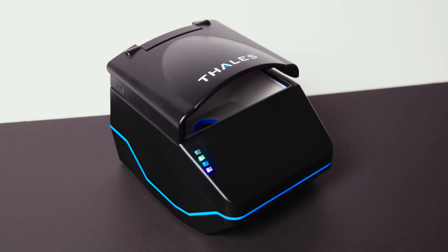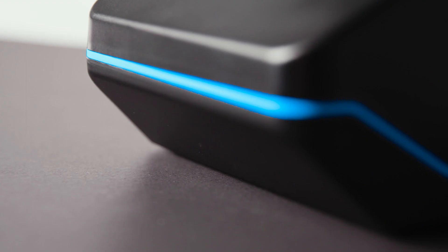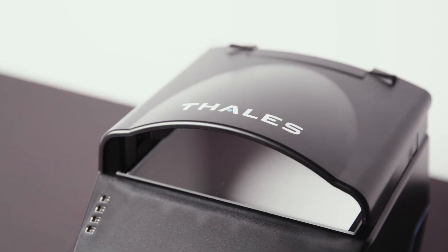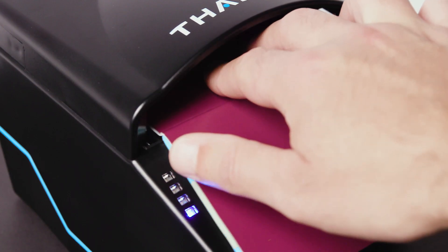One of the first things you will notice is the compact size and modern design of the QS2000. Capturing data from identity documents is a breeze with the QS2000's large open document area. The sloping front and no hands-holding of passports simplifies usage.